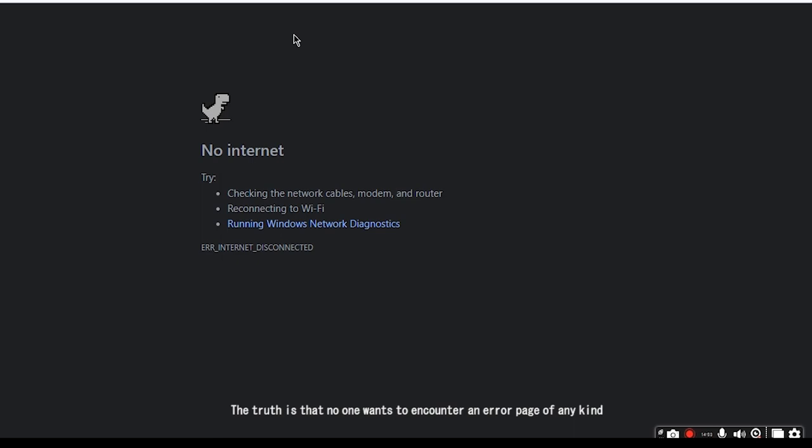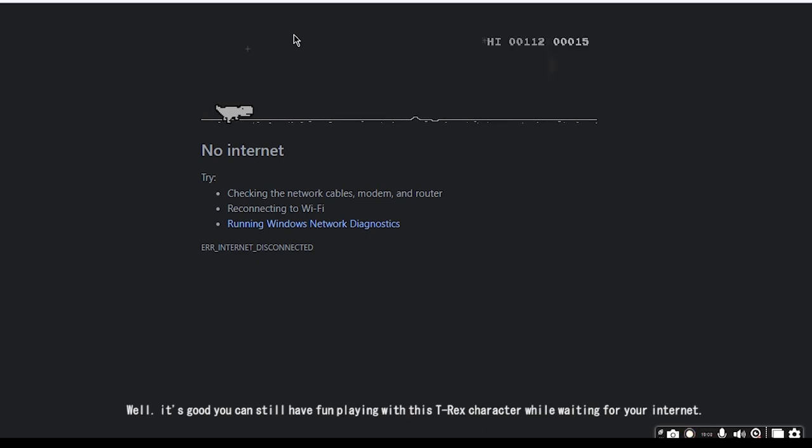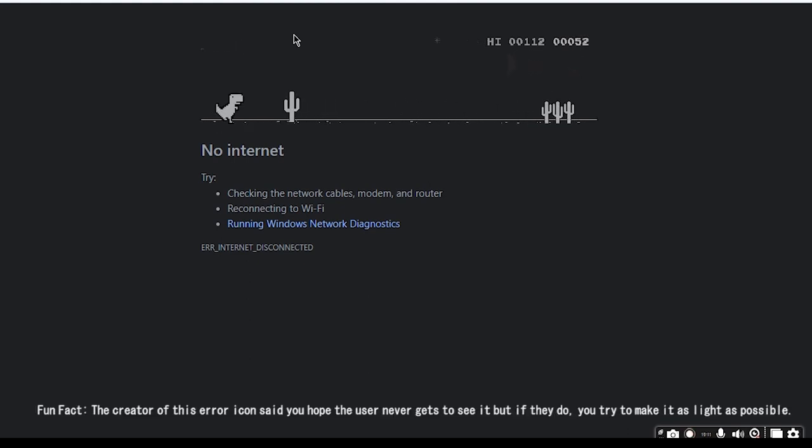The truth is, no one wants to encounter an error page of any kind, let alone the no-internet-access error page when attempting to search for something. Well, the good news is you can still have fun playing with the T-Rex character while waiting for your internet. Fun fact: the creator of this error icon said they hope the user never gets to see it, but if they do, they try to make it as light-hearted as possible.